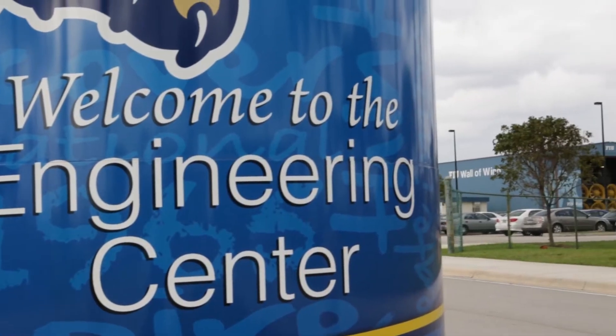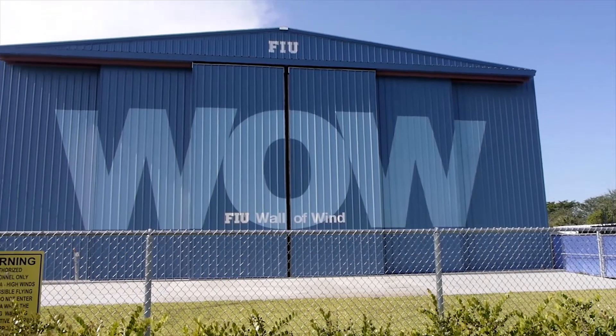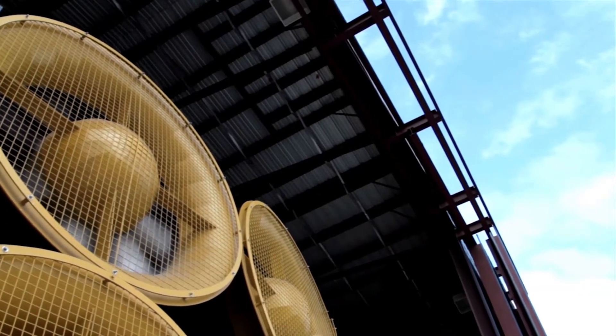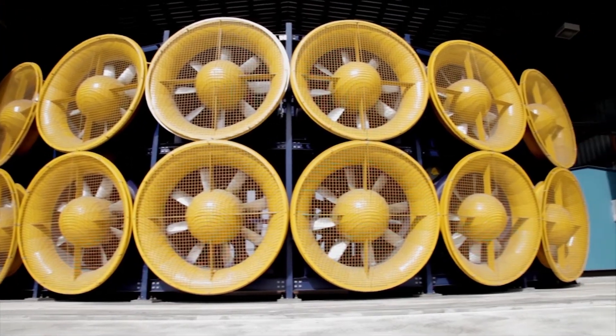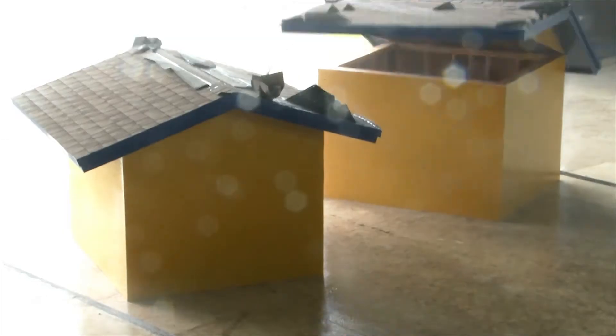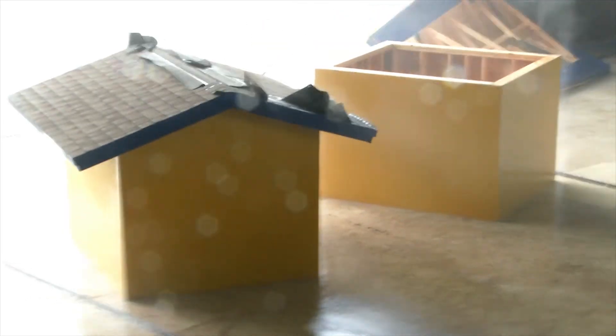Florida International University is a world-class research institution. The International Hurricane Research Center is a part of that. We have created what's called the Wall of Wind. We've taken what Mother Nature does in real life and created, in a facility, a Category 5 replication of hurricane force winds in a research environment.